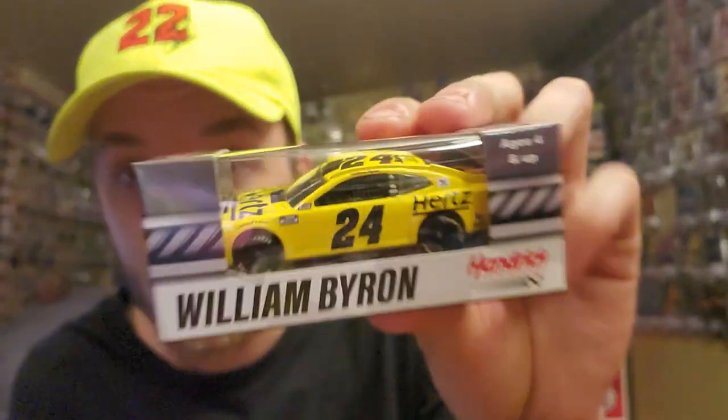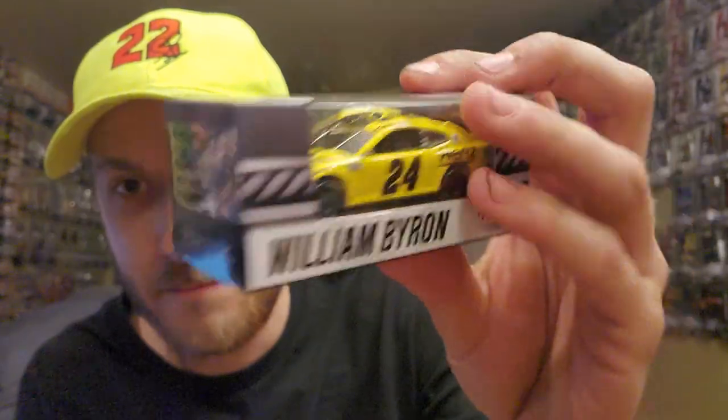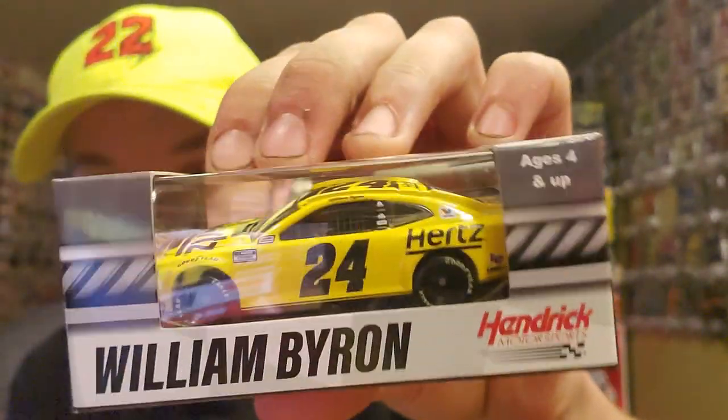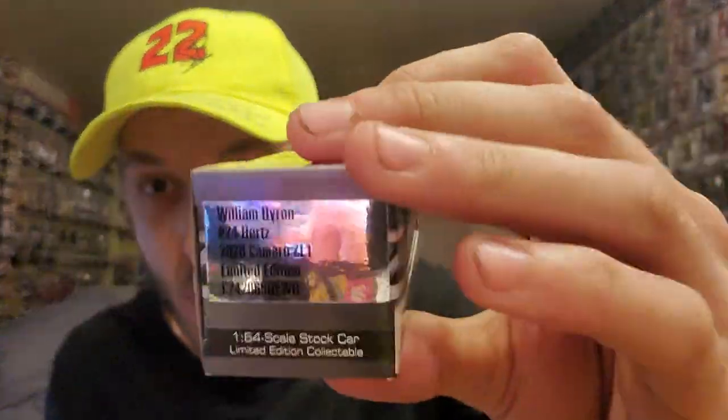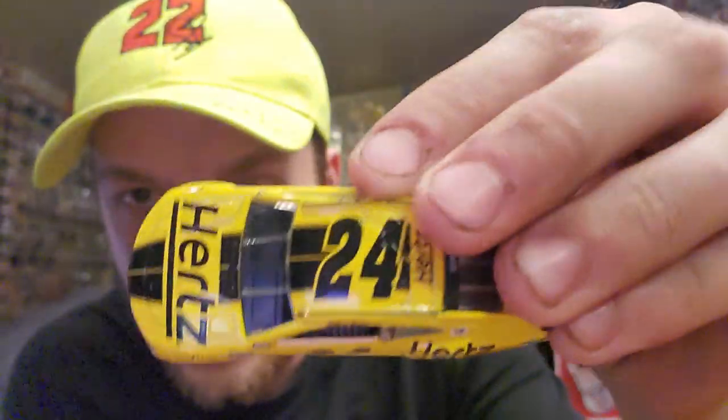The last car is actually a different paint scheme and one I'm really excited for — William Byron's 2020 Hertz Chevy Camaro ZL1 1LE. This is a beautiful paint scheme. That dandelion yellow bumblebee car makes a return and it definitely lives up to its original form. The Hertz scheme is a lot more cleaned up on this new ZL1 1LE mold, which looks absolutely fantastic. I do like the box design and that font — kind of looks like the same font Diecast Buffet used. Now let's unbox this one.